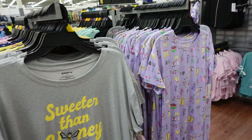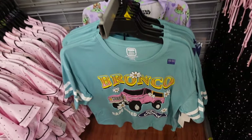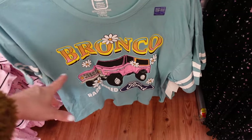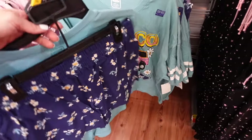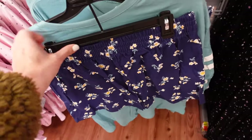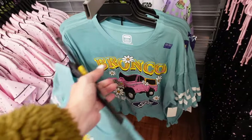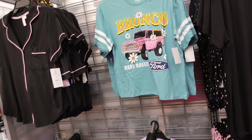New pajama sets from Bronco. It's like a sleep tee with a crew neckline, drop sleeve, shorter boxy fit, and the shorts are a floral print with elastic waistband and side pocket. Only seeing this one print and the two pieces are $14.98.